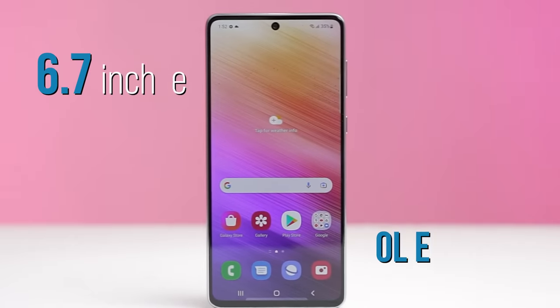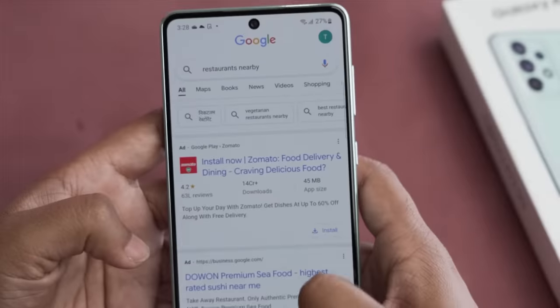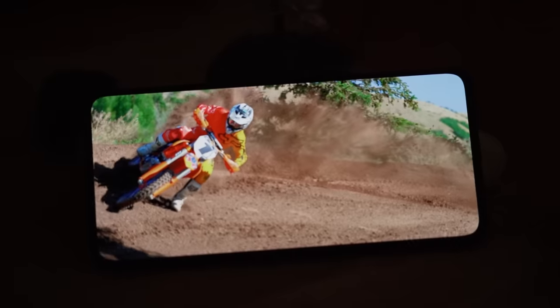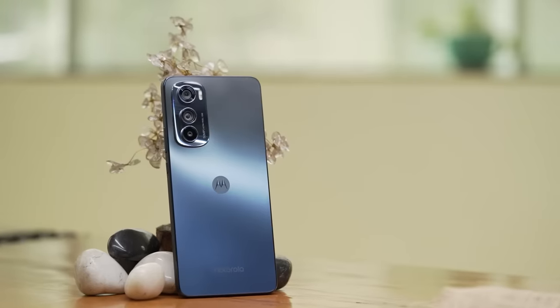Moving on to the display — the Edge 30 has a slightly smaller 6.55-inch OLED display, while the A73 has a 6.7-inch. But despite the slightly smaller screen, the Edge 30 is slightly superior. It packs a 144Hz refresh rate display instead of 120Hz, and also has an adaptive refresh rate that saves battery, whereas Samsung runs at a constant 120Hz. Both phones support HDR playback, so video watching is great on both, whether in broad daylight or dark conditions. Both also come with an under-display fingerprint scanner. Motorola has improved every department compared to the Edge 20, which was already a big seller.